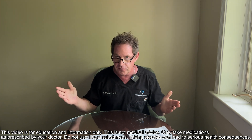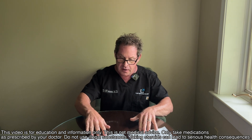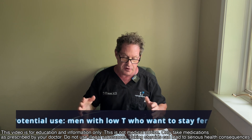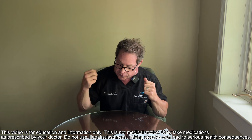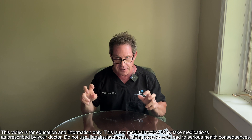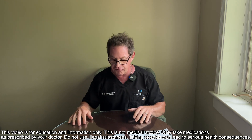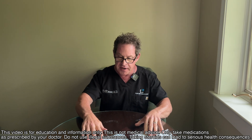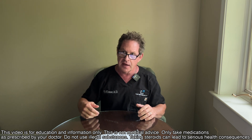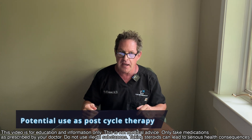I see potentially two uses for enclomiphene. First, for young men with low testosterone who are candidates for treatment but don't want to compromise fertility. Second, addressing testicular atrophy in men on androgens. That's the clinical focus. As the Anabolic Doc, I also wonder whether we can utilize this as a true limited post-cycle therapy.